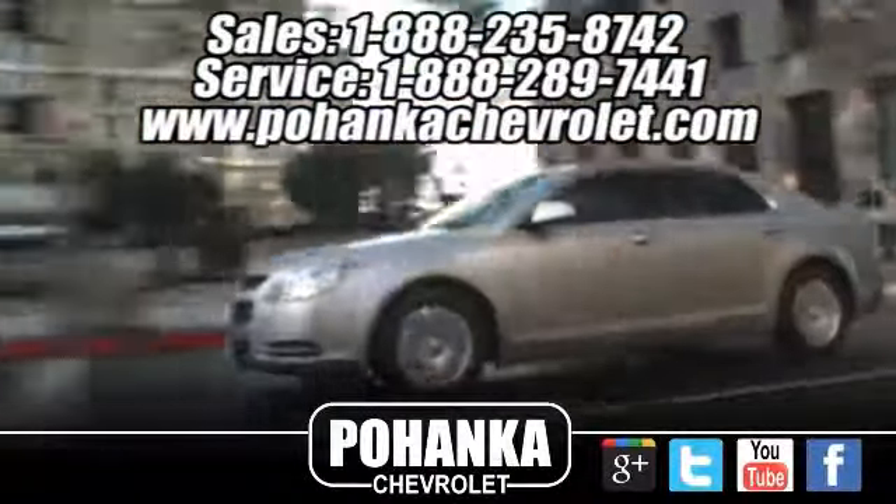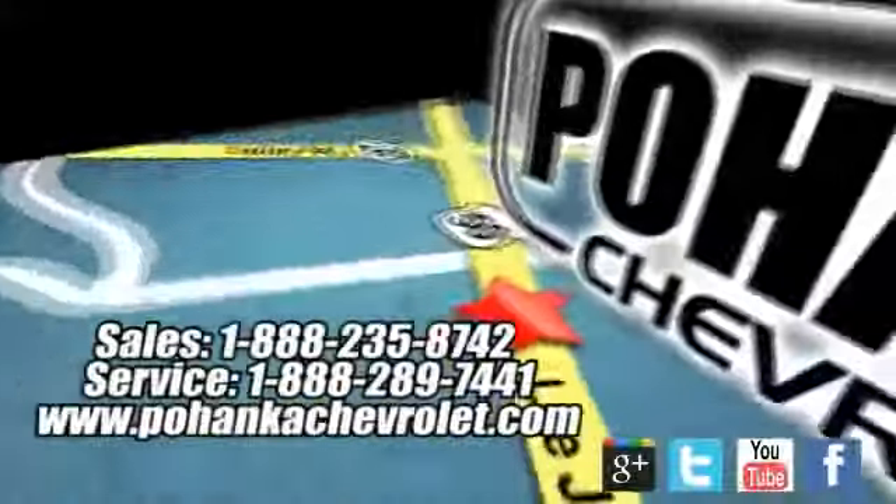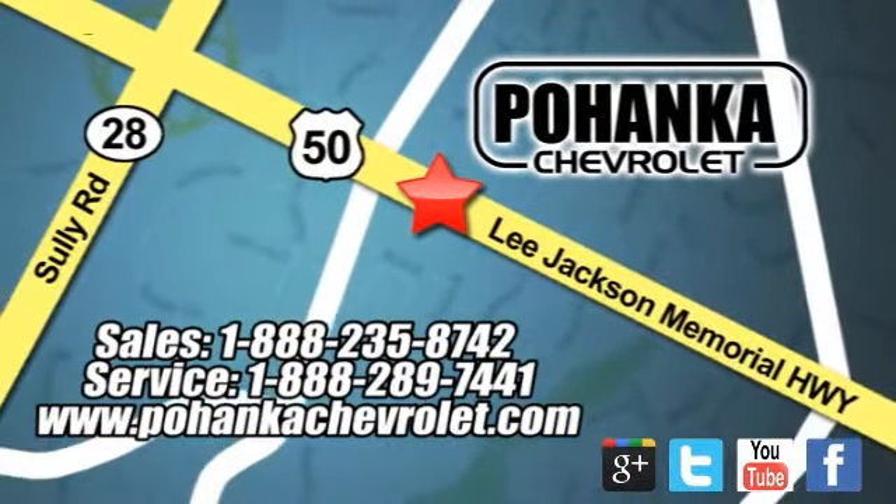Ohenka Chevrolet is a great place to buy a car. We're conveniently located at 13915 Lee Jackson Memorial Highway, Route 50, in Chantilly.